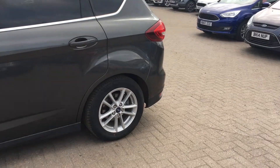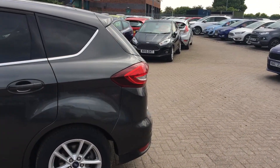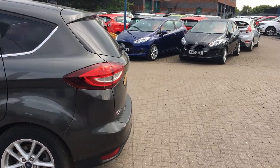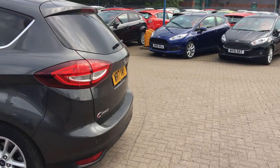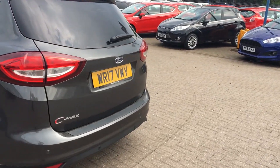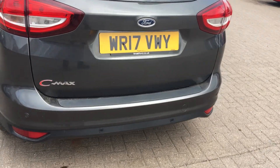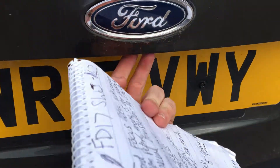It features 16 inch alloy wheels and various features to assist you, such as the hill start assist and the quick clear heated windscreen, which will help you when it's cold. Also got heated door mirrors for the frosty days and rear parking sensors, again all to make your driving experience a very happy one.